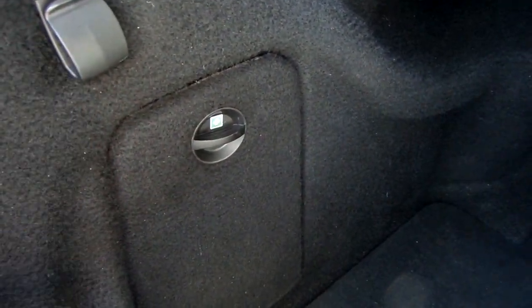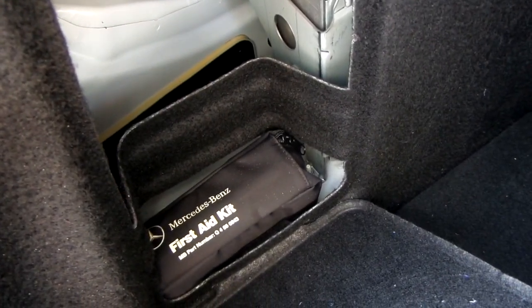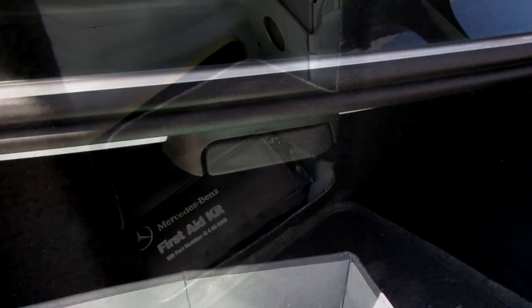Another cool feature is this hook for hanging your shopping or grocery bags, and below is a first aid kit that came with the car, which is so awesome. These handles are for the back seat — in case you want to haul something longer, the seats will just fold down.